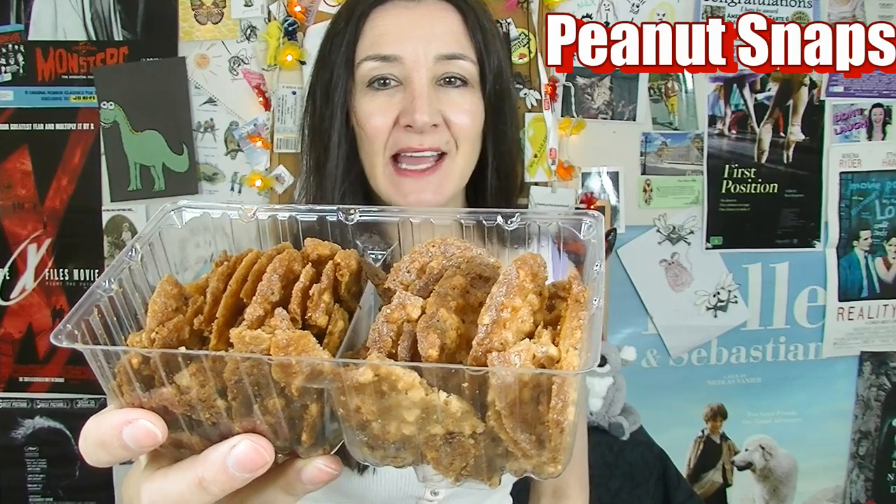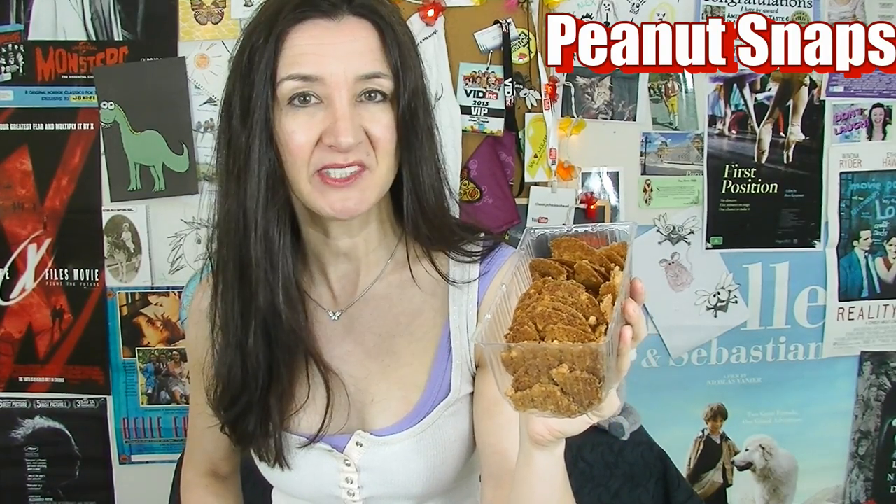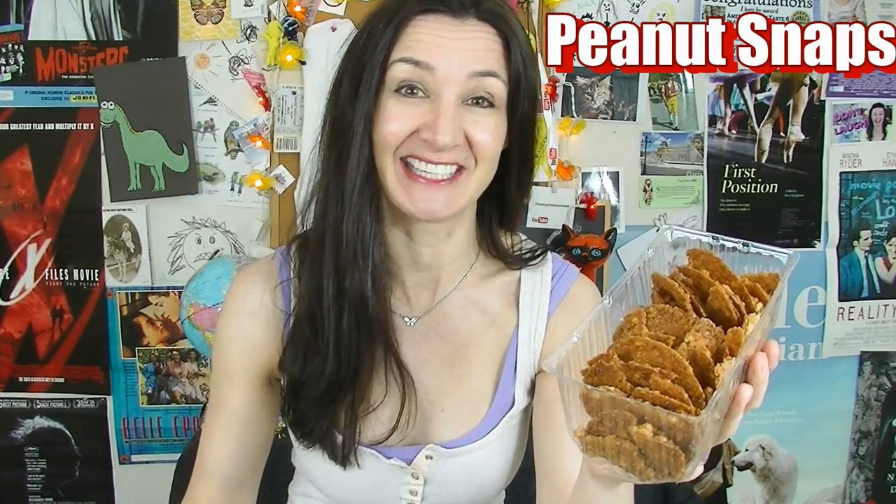They're peanut cookies. They looked a lot better before I got to them — look at what I did to them. I'm a monster. Let's see if we can get a whole one. They're very fragile obviously, so this really isn't completely my fault. I'm trying to get out of it.